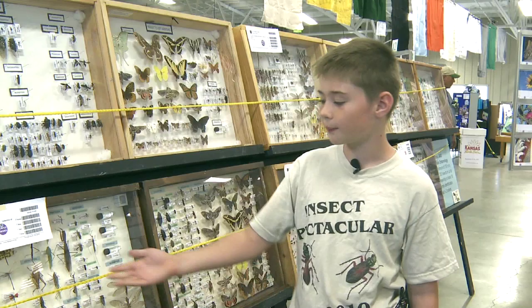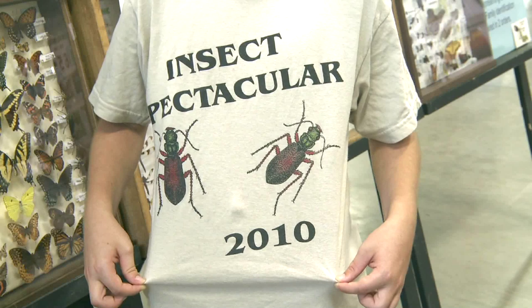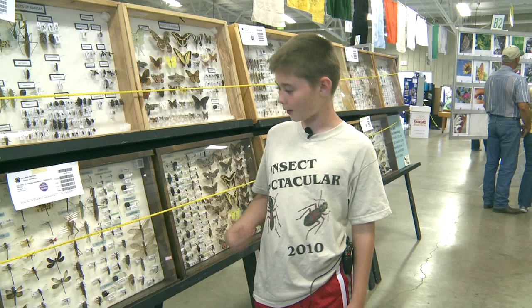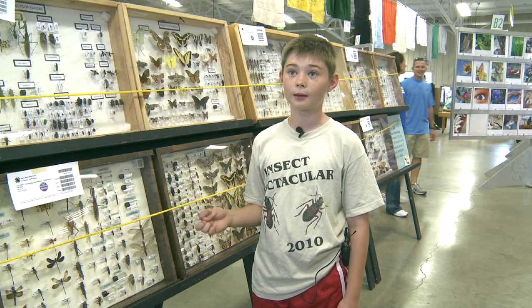Then we mount them like you see here. As you can see on my shirt, every year my family goes to an event called Insect Spectacular, and that's where they identified my rust fly. They go out on hunting trips and help us collect, and we play games like Insect Jeopardy and they help us identify stuff.